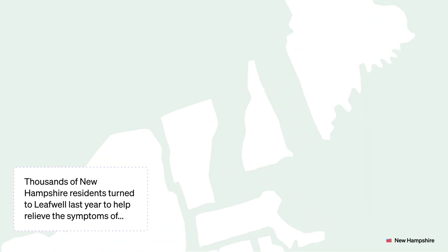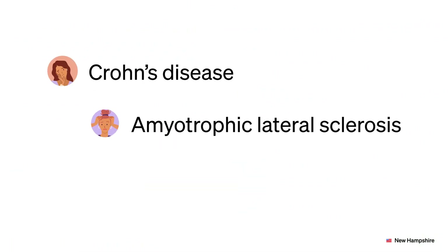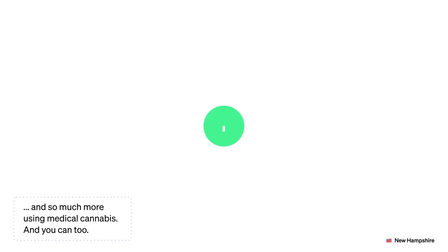Thousands of New Hampshire residents turned to LeafWell last year to help relieve the symptoms of Crohn's disease, amyotrophic lateral sclerosis, glaucoma, and so much more using medical cannabis. And you can too!